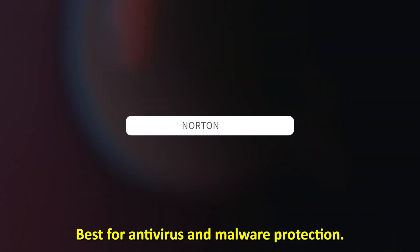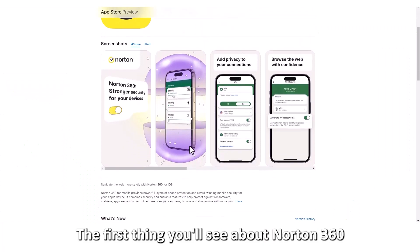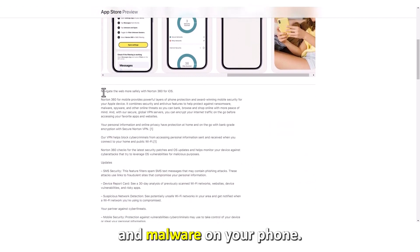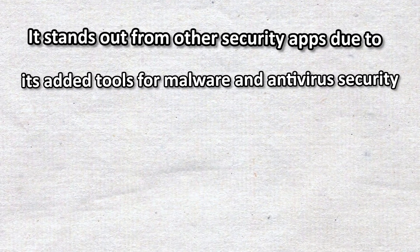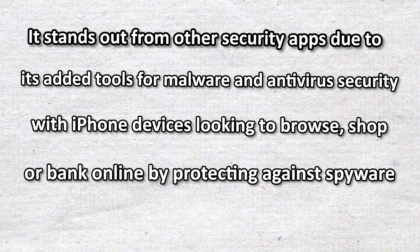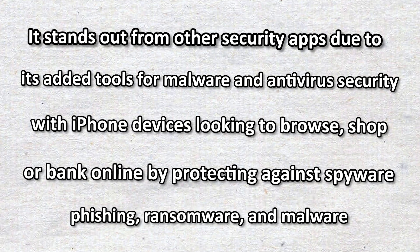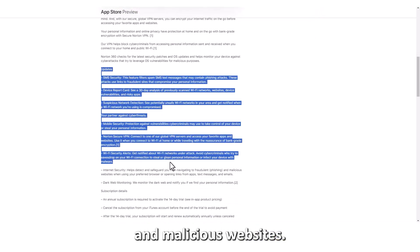Let's get started with Norton 360, best for antivirus and malware protection. The first thing you'll see about Norton 360 is its robust security framework against viruses and malware on your phone. It stands out from other security apps due to its added tools for malware and antivirus security. It benefits users with iPhone devices looking to browse, shop, or bank online by protecting against spyware, phishing, ransomware, and malware. You'll enjoy its phishing features that detect risky, fake, and malicious websites.